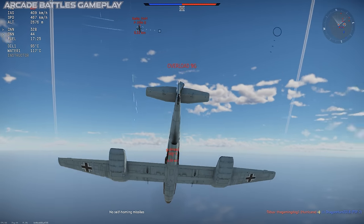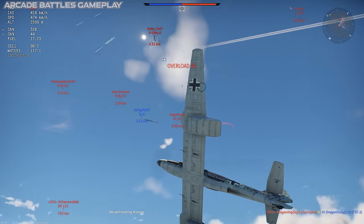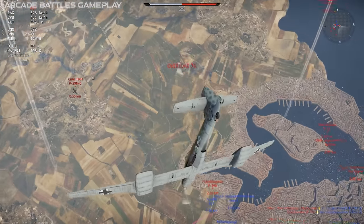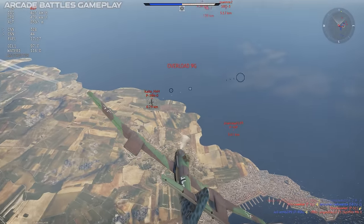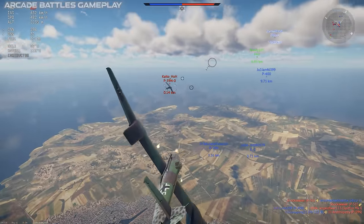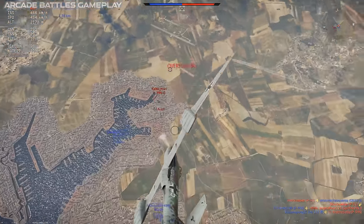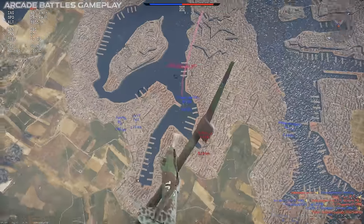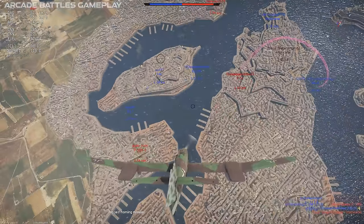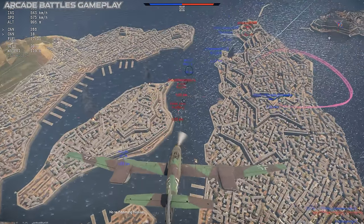The BV-155 was originally a Messerschmitt project, but it was reassigned to Blohm und Voss to better distribute aircraft design resources. It originally had some lineage back to the BF-109, but once the project was reassigned, Blohm und Voss reworked the majority of the aircraft, and they actually ended up reusing design elements of several unrelated planes.